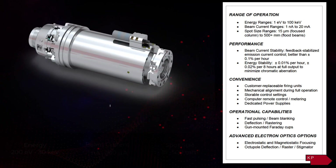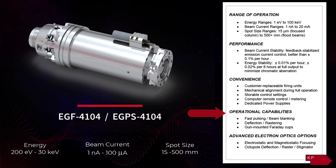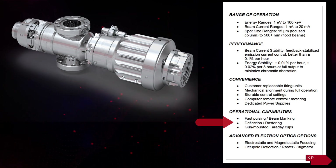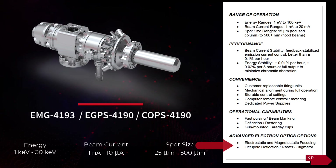Optional operational capabilities to control the temporal and spatial characteristics of the beam can include fast pulsing and beam blanking, deflection, rastering, and focusing electron optics.